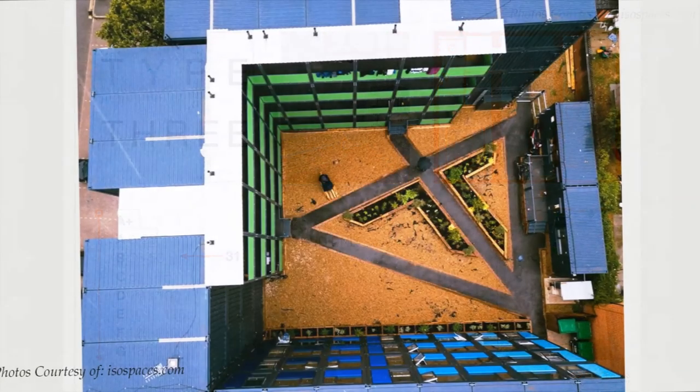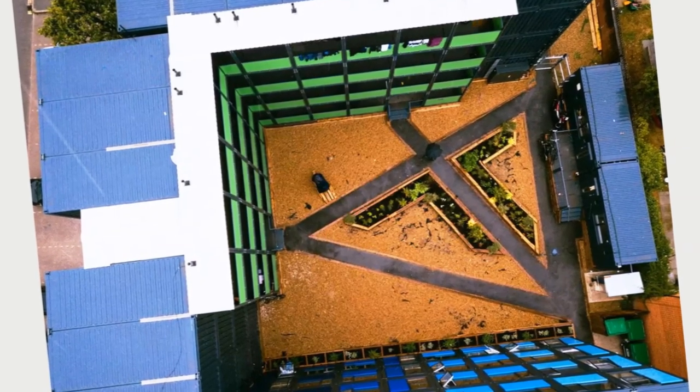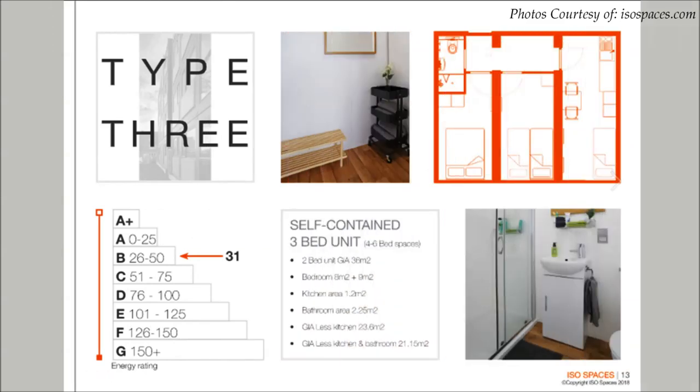The development has a maximum occupancy of 288 people in the entire housing development. A studio unit comprises of a single container module, two modules form a one-bedroom unit, and a three-bedroom unit is comprised of three container modules.